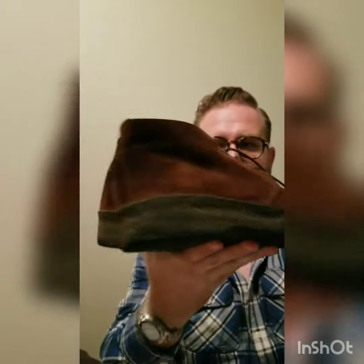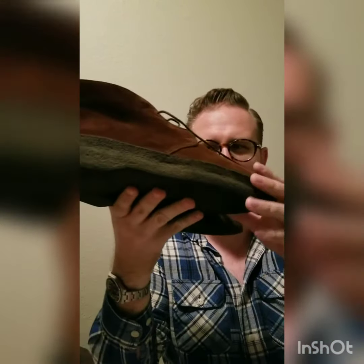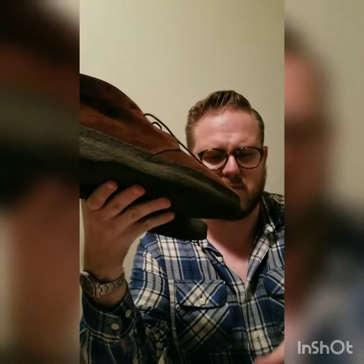The next one I recommend is a chukka boot. These are from Sanders in the United Kingdom. As you can see, it has a crepe sole — these are the same ones I believe Steve McQueen wore. They're extremely comfortable. Once again, these are in suede. Both of these two shoes you can get in leather, but I preferred suede just to have something different.